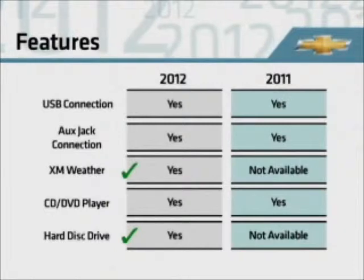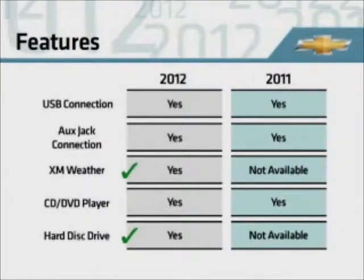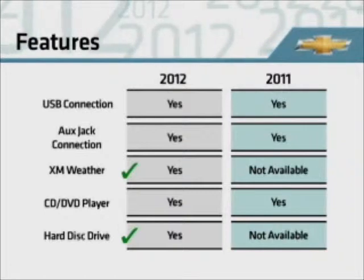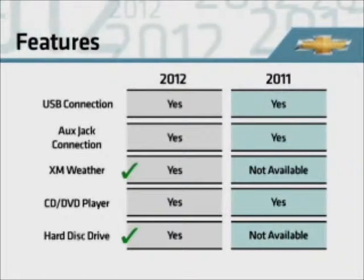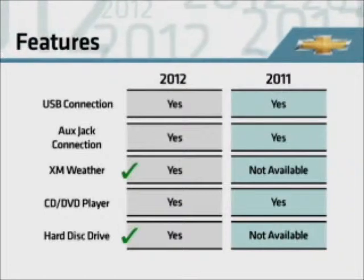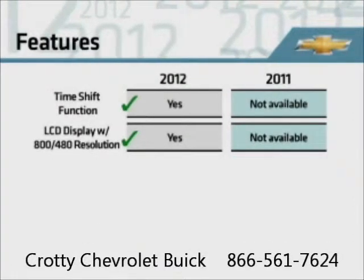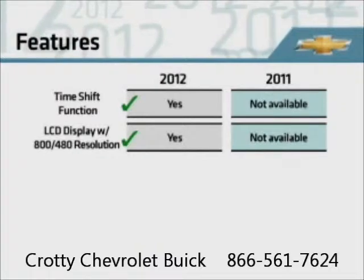This chart shows a feature-to-feature comparison for 2012 versus 2011. Note that additional 2012 features include the aforementioned hard drive, XM weather, a time shift function that allows time-lapse audio playback, and improved display resolution.